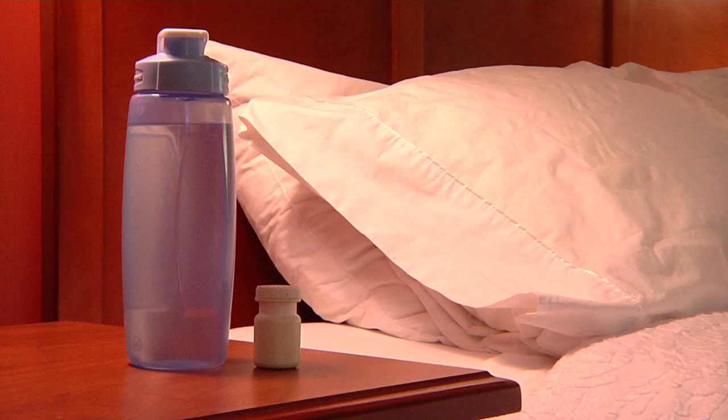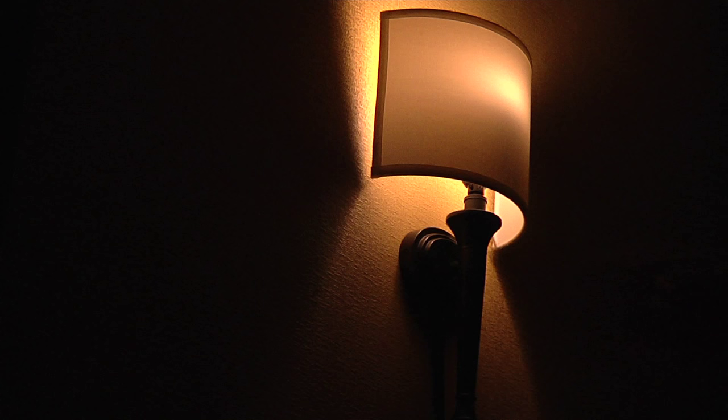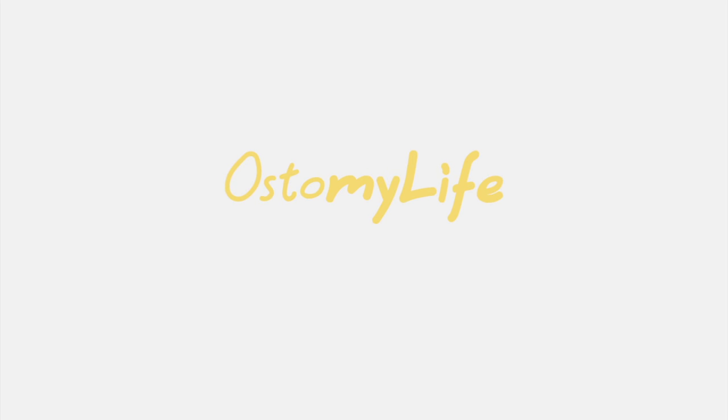Some other sleeping tips are to keep your pain pills and water next to your bed. Use a night light so if you have to get up in the middle of the night to go to the restroom, you can find your way. You can also use pillows or blankets to splint your stomach to help pain subside. I hope these tips will help you get some sleep. Thanks for watching and stay tuned for more videos!